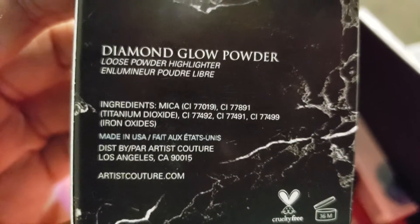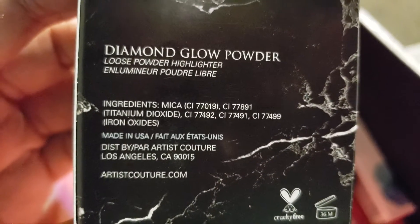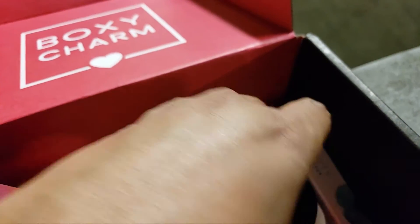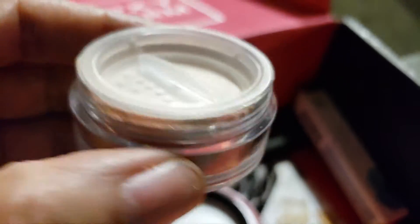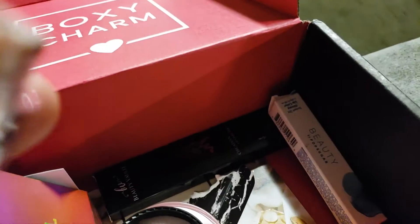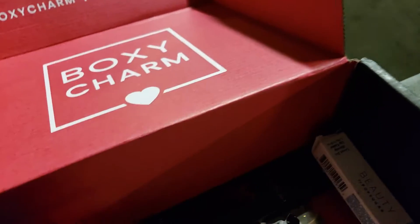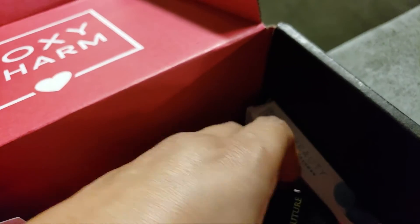Diamond Glow Powder — loose powder highlighter. Artist Culture. Do I have one of these already? I'm not sure. I'm touching the mask and makeup on my face, I think the makeup is getting underneath my fingernails.